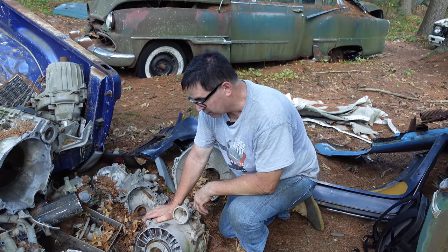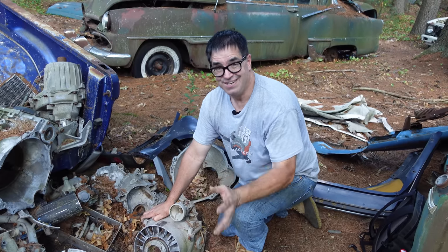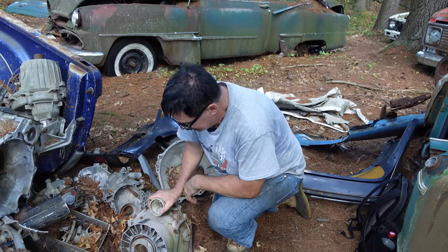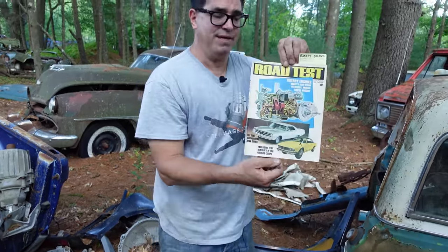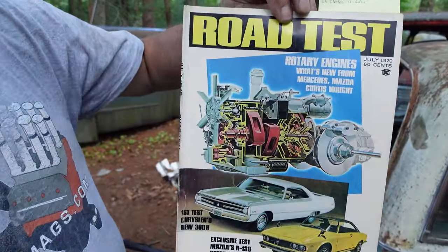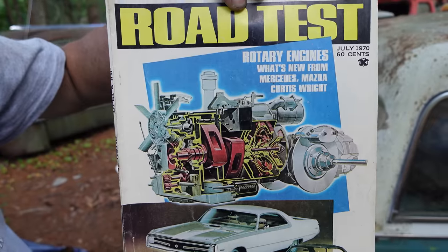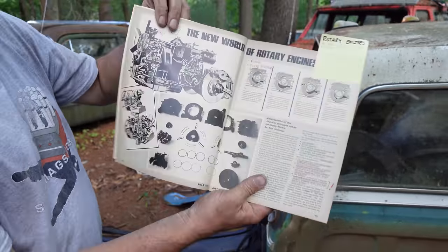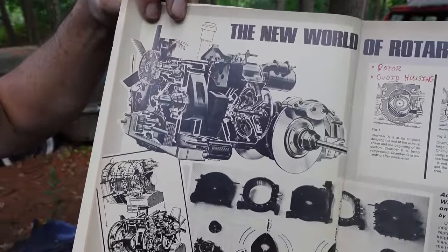The first Wankel-powered car wasn't the Mazda — it was actually the NSU, a German car of 1964. Mazda made the Wankel very popular here in the States. Here's Road Test Magazine, July 1970, and as today everybody's jumping up and down about electric, back then they were saying: rotary engines — what's new from Mercedes, Mazda, and Curtis Wright. In 1970, the world was thinking by 1980, 70% of cars will have rotaries. Well, it never really happened like that.